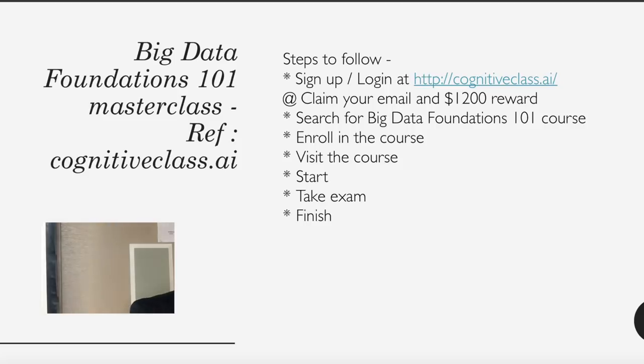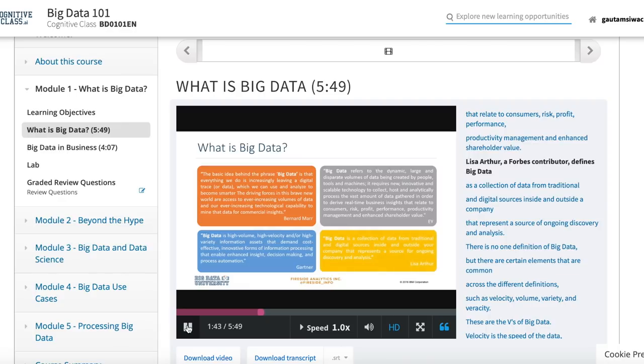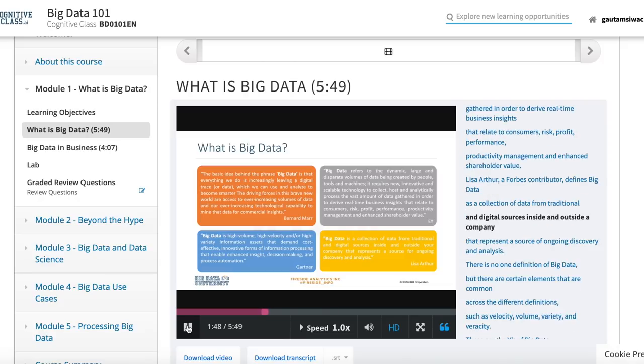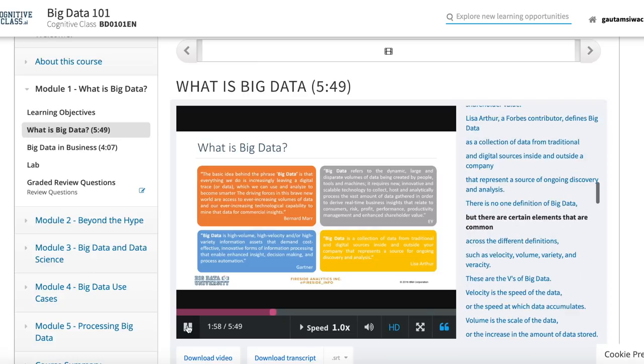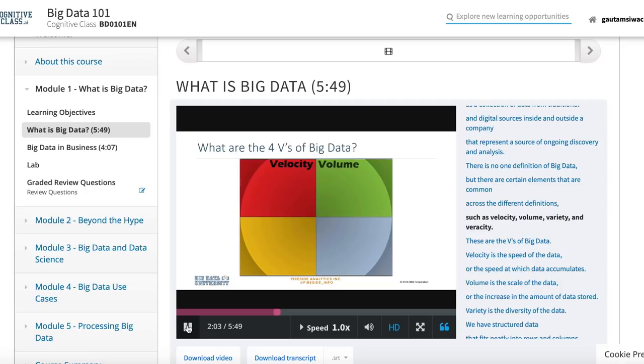Now let's look at what Big Data is and what experts say about it. Lisa Arthur, a Forbes contributor, defines Big Data as 'a collection of data from traditional and digital sources inside and outside a company that represents a source of ongoing discovery and analysis.' There is no single definition, but common elements include velocity, volume, variety, and veracity.